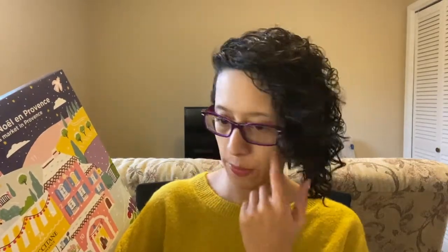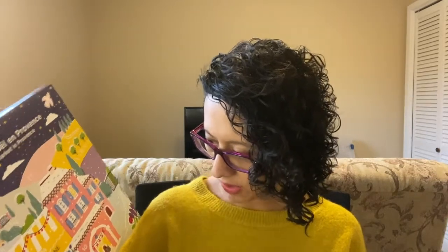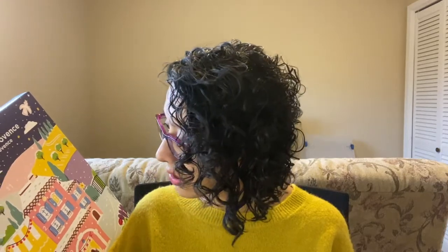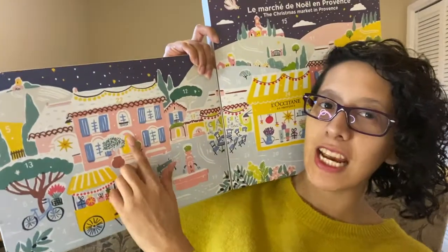Let's locate number one. Where is number one? The thing is that some of these number colors blend into the background. There's nothing on the side, so this is taking me a minute to find number one, unfortunately. Not how I wanted to start us off, but we'll find it eventually. I'm looking hard — 19, 14, 12... one! I have found it. It is right here.